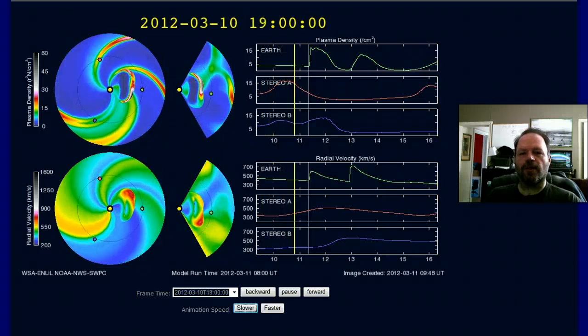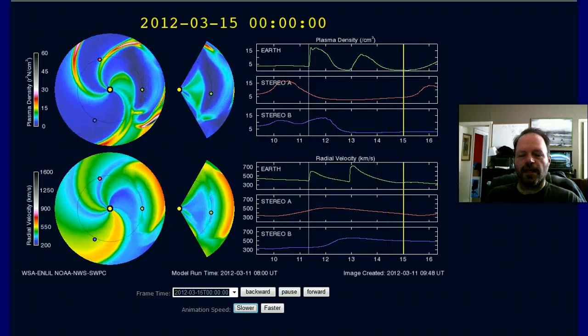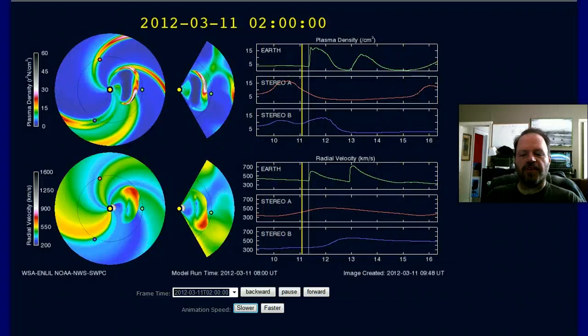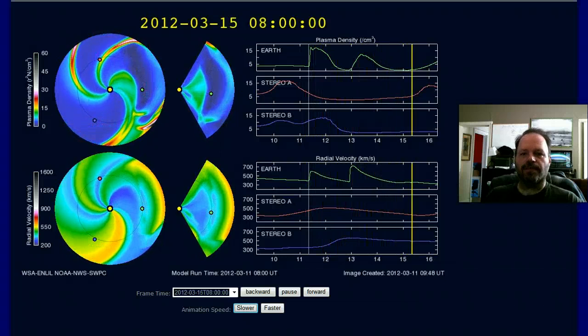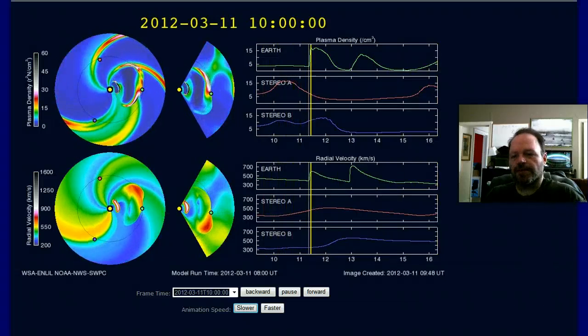Hey, good morning everyone, this is rvermill47, Robert Vermillion, coming to you from Dallas, Texas. Today is March the 12th, 2012. I'm making this video at 10:55 a.m. Central Daylight Savings Time. I hate daylight savings time, at least the beginning of it — I like it after I get used to it.